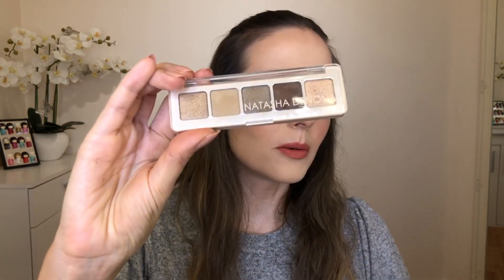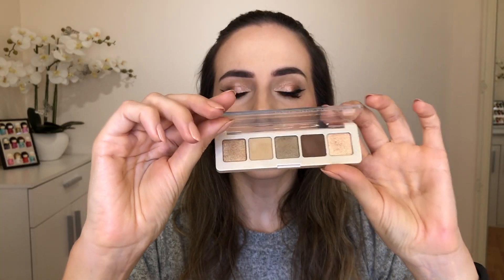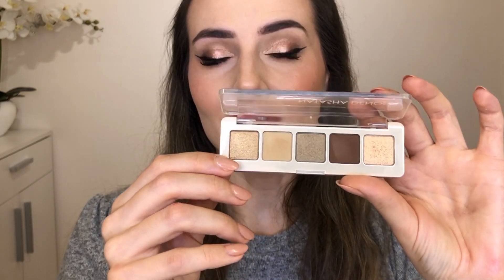The next one I got is not a Thai brand — you probably know Natasha Denona. There was a Sephora shop in Bangkok so I went in to have a look. I was really hoping to get the Tatcha primer but they don't stock it in stores, only online. I ended up getting this little mini glam palette because of the cool tones — I have so many warm-tone palettes and I absolutely love her quality.